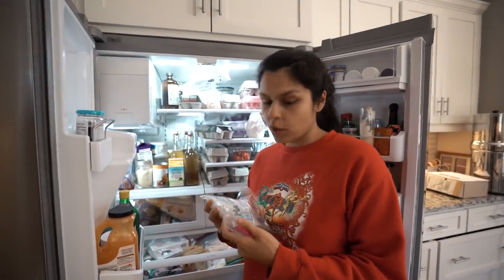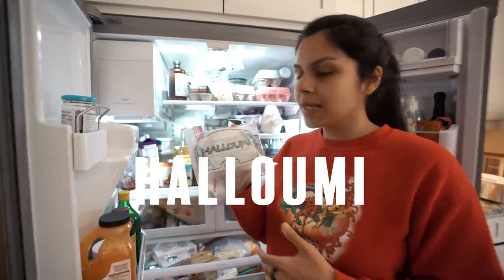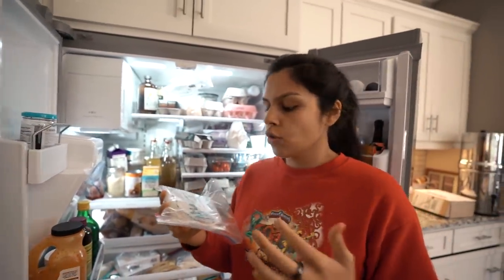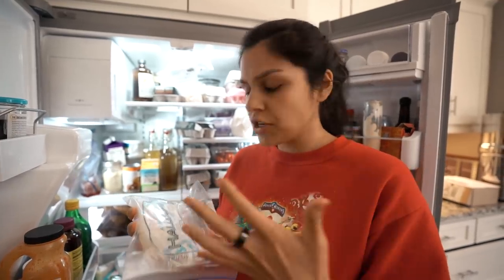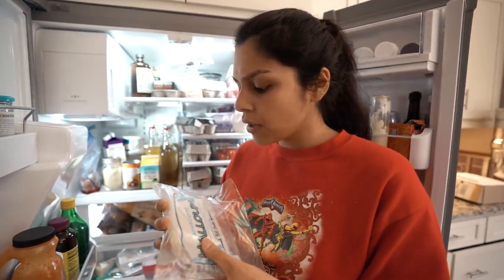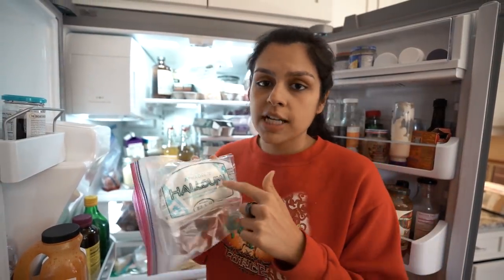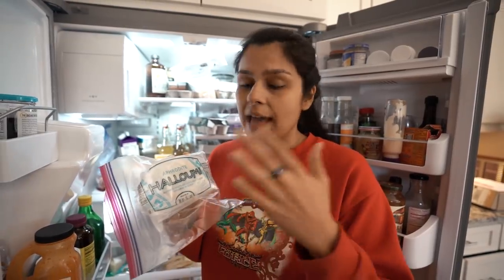Next up, we have one of my faves: halloumi. This is a super delicious frying cheese. You normally just slice it up, heat it in a skillet on both sides — it gets nice and crispy. It's so good. I love eating it with cherry tomatoes; it's super fresh that way. The macros are for one ounce: seven fat and six protein, similar to every other cheese on the market. The downside is it can be pretty expensive — we only find it at Whole Foods. But any frying cheese like queso fresco is also really delicious and on the cheaper side.